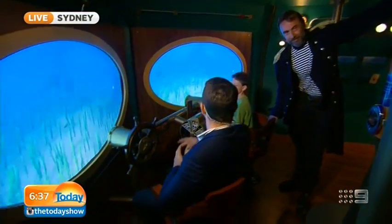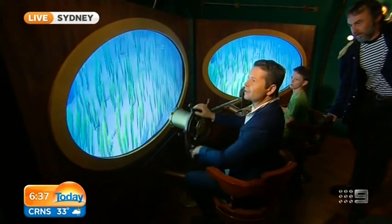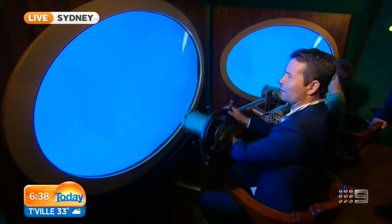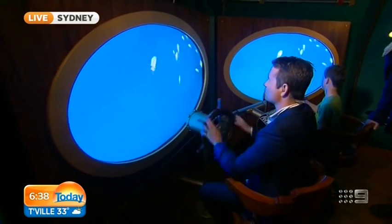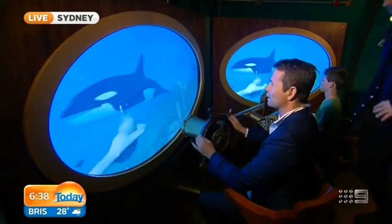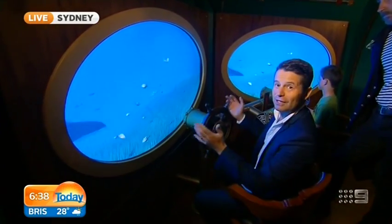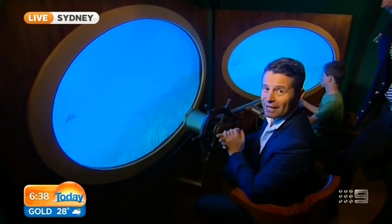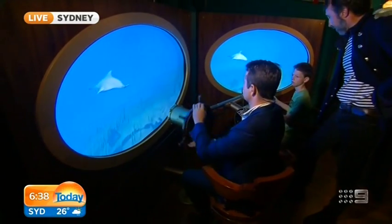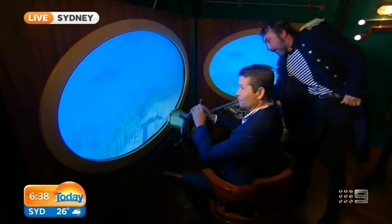Captain Nemo is going to take us on an adventure with my little co-pilot Thomas here this morning, where kids can actually virtually steer the submarine through the oceans - left and right, up and down - on a journey through some of the marine life. It is quite a phenomenal exhibition, something that kids could spend hours and hours on. All right Nemo, take us on an adventure - full steam ahead Thomas, let's go!